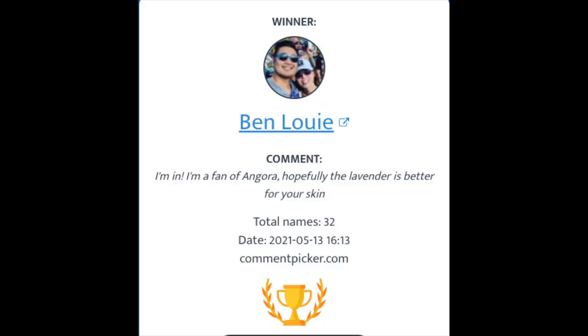And now to announce the winner of the Ingora Soaps Muir Woods giveaway — I want to thank everyone who entered for your interest in this new soap maker. There could only be one winner, and that winner is Ben Louie. Big congratulations to Ben. I hope you enjoy the soap. Thank you to everyone who participated. Make sure to keep your eyes out on the channel for another giveaway, probably popping up within the next few weeks.